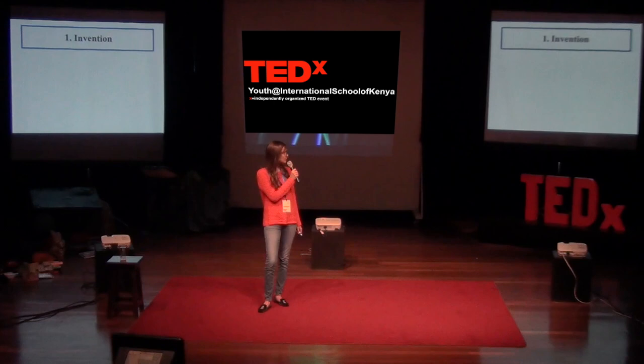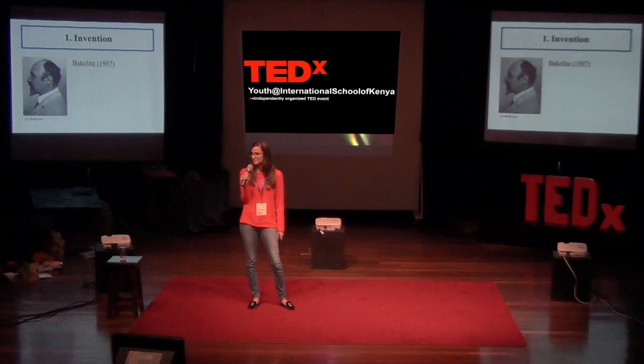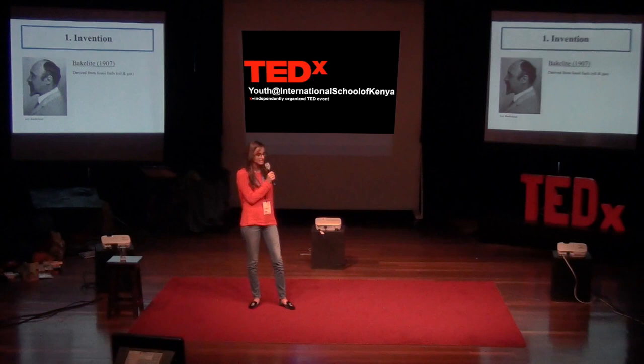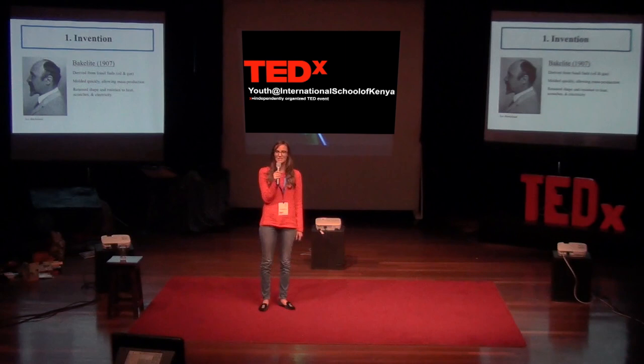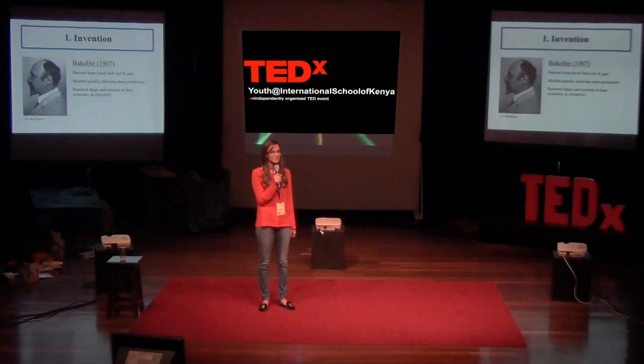So let's start at the very beginning. Plastic was invented by this gentleman, a fellow named Leo Baekland. He was a Belgian-American, and in 1907, he invented a hard, moldable substance which he named Bakelite. Bakelite was an exciting invention for several reasons. First, it was fully synthetic, and it was derived from fossil fuels. It also had several abilities that made it very exciting. First was the fact that it could be molded quickly, allowing for mass production. This made it not only a chemical success, but a commercial success, which is very important to any business.